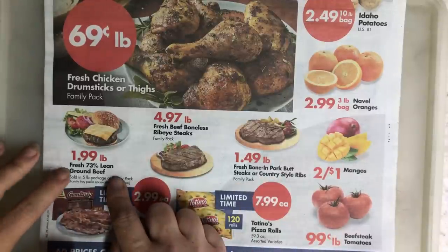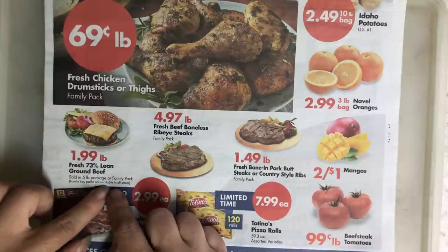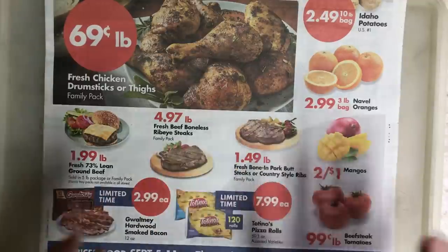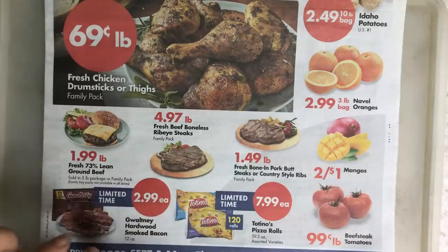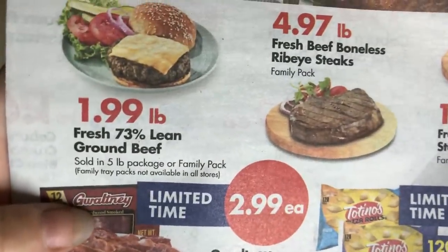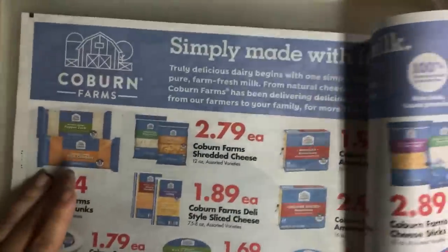$1.99 for the 73% lean ground beef. This is a five-pound family pack, so that's coming in trays — a tray, not a tube. I know some people prefer the tray to the tube, so that's an even better deal, although it does say it might not be available in all stores. Check your store, but that's a good price. That's the stuff you make meatloaf out of, by the way.